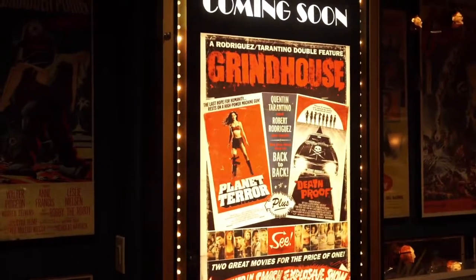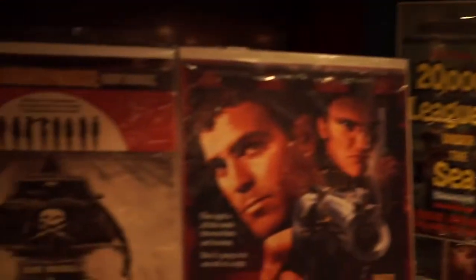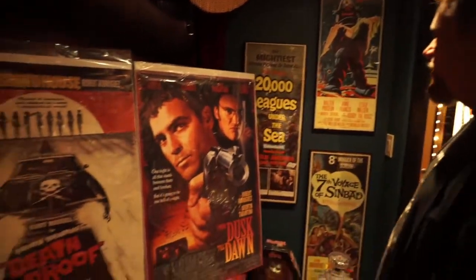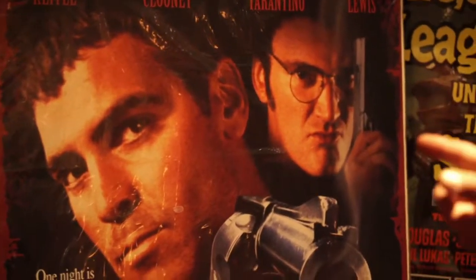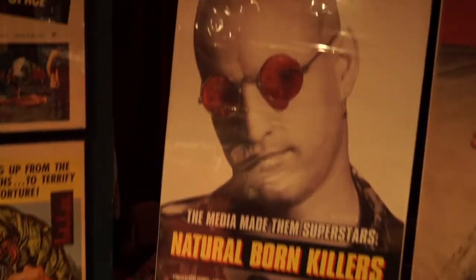Let's jump to 2007 and Quentin's part of Grindhouse — a Robert Rodriguez and Quentin Tarantino double feature. Planet Terror, directed by Robert Rodriguez, and Kurt Russell in Death Proof. Who can forget Death Proof? I think one of my favorite Tarantino movies. Death Proof was a perfect homage to the Grindhouse movie. Flanking Death Proof are two other Tarantino-related movies: From Dusk Till Dawn — his screenplay, where he actually was a character — which also starred George Clooney and Harvey Keitel. And also Natural Born Killers, his screenplay starring Woody Harrelson, Juliette Lewis, Robert Downey Jr., and Tommy Lee Jones. Must-see movies.